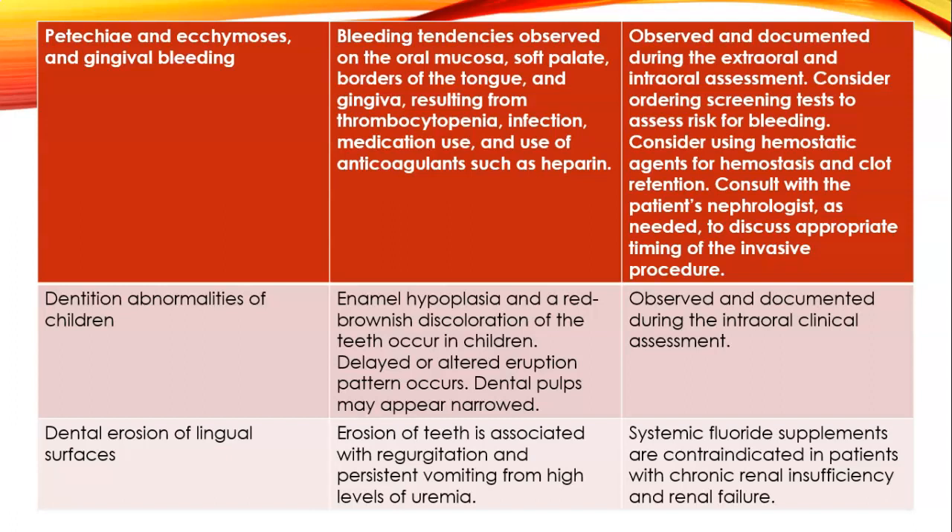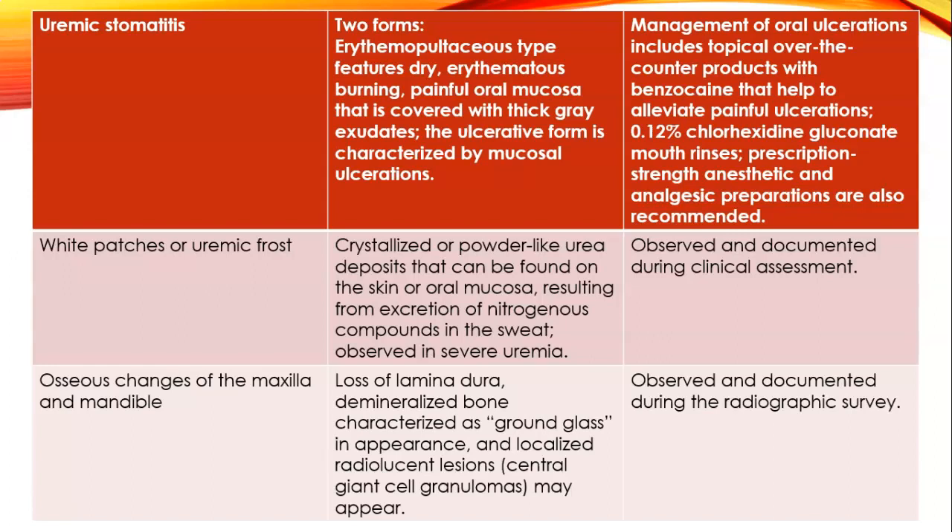Dental erosion on lingual surfaces is associated with regurgitation and persistent vomiting from high levels of uremia, as a side effect of end-stage renal disease. Uremic stomatitis has two forms: the erythematopultaceous type features dry, erythematous, burning, painful oral mucosa covered with a thick gray exudate, and the ulcerative form is characterized by mucosal ulcerations. White patches of uremic frost—crystallized or powdered urea deposits—can be found on the skin or oral mucosa, resulting from excretion of nitrogenous compounds in severe uremia.